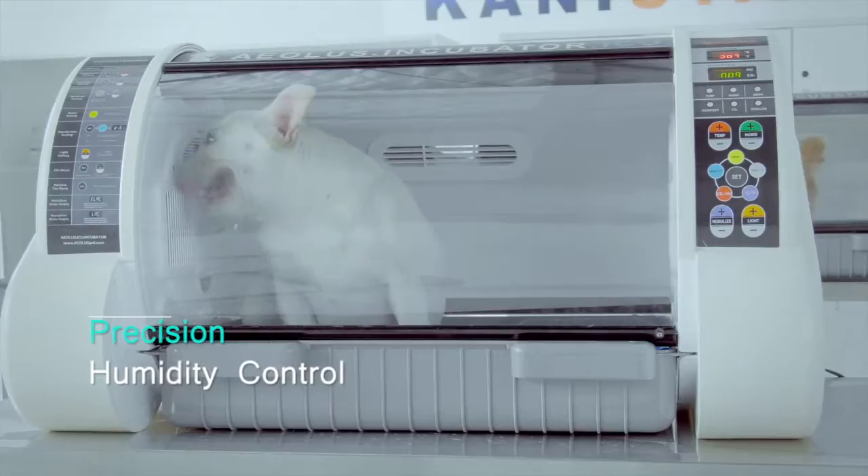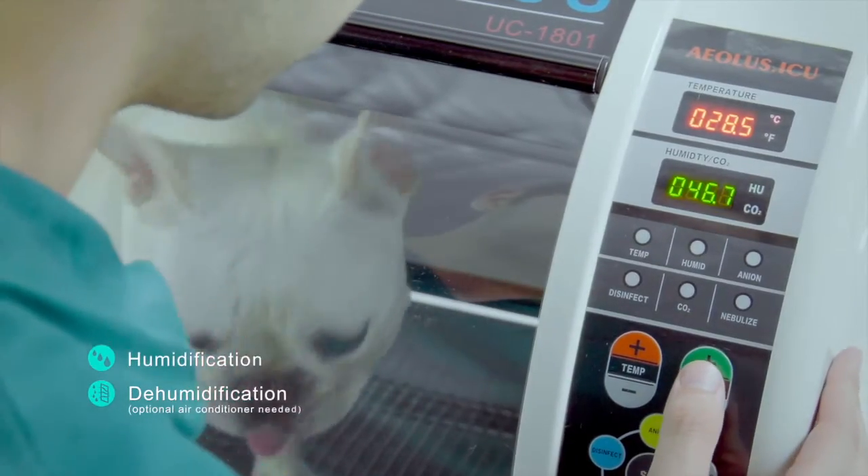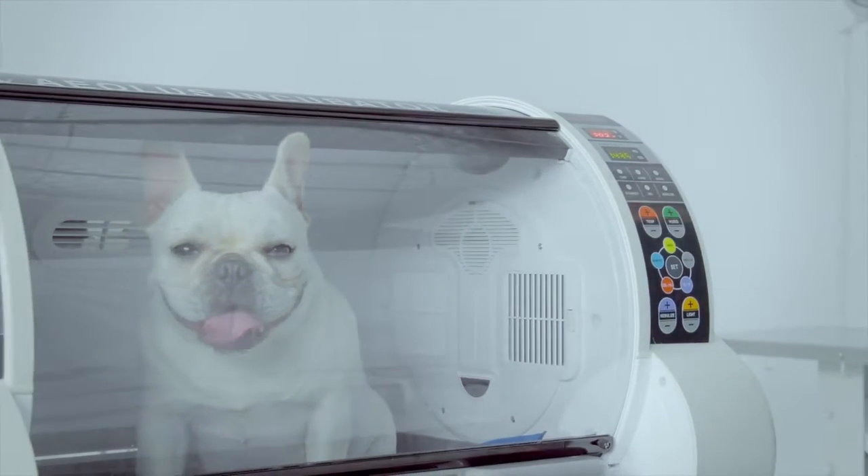Humidity Control. Humidification and dehumidification functions are available, helping patients recover in a stable environment.